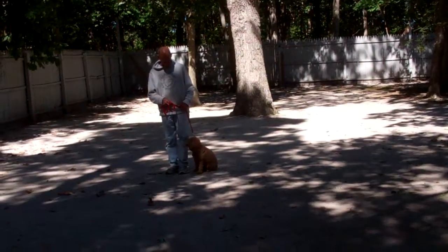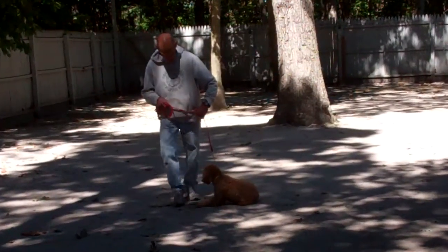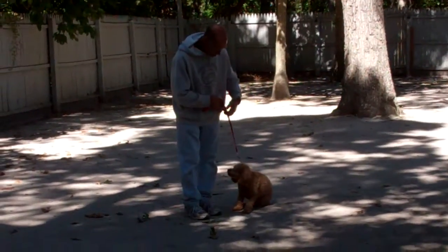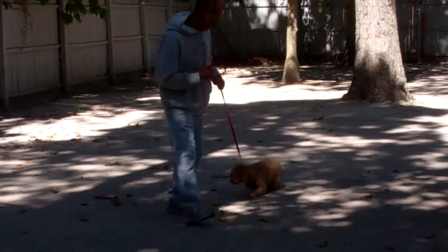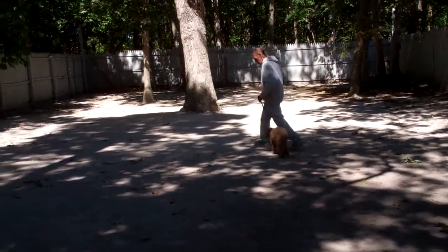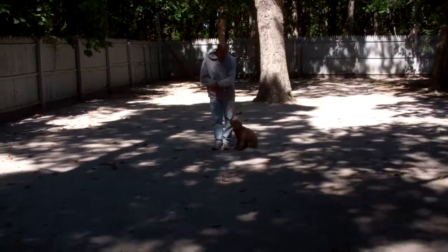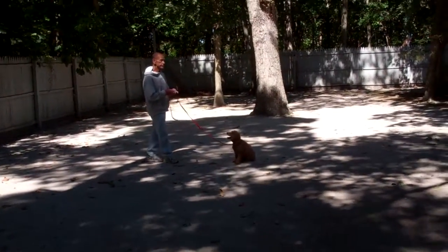Now the next command that Fred's going to demonstrate for us is the stay. The stay is a hand and a voice command. She dropped into a down so he told her no, put her back into a sit, and told her to stay. What happens with these dogs because they're worked so much in obedience is they start anticipating their commands, and she has to complete the command as it was taught.